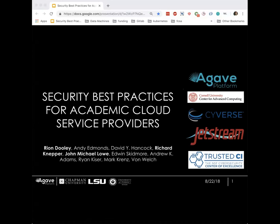My name is Ryan Dooley. I work at Data Machines Corp out of Ashburn, Virginia. Today I'm going to be talking about a white paper that I helped contribute to with a group of outstanding folks spread out across the HPC centers and resource providers across the academic computing landscape here in the US. Contributors include Andy Edmonds out of Arizona with the CyVerse Project, Dave Hancock, Richard Neppler, Mike Lowe, Edwin Skidmore, Andrew Adams, Ryan Kisler, Mark Crench, and Von Welch. This was a large, long collaborative effort by a group of good folks.